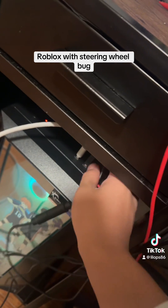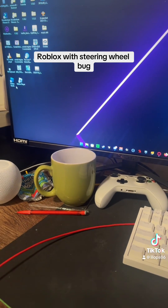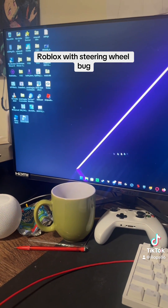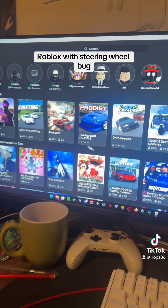But once you unplug — boom, it's awesome. It works again.